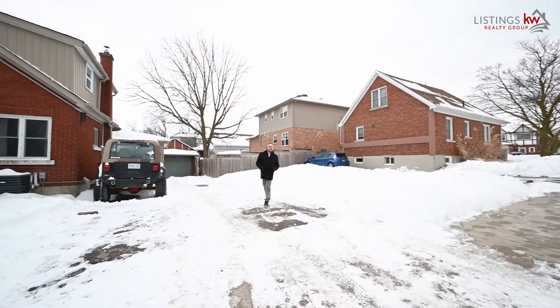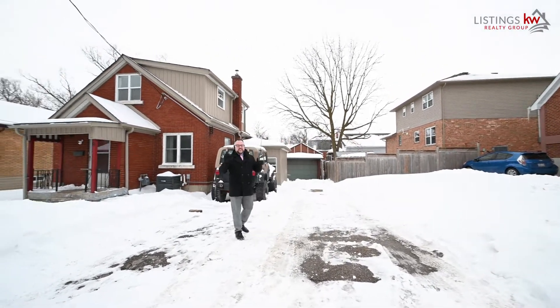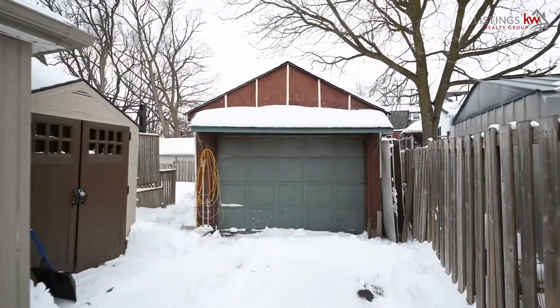As a real estate professional, I'm not doing my job if I don't call out this fantastic driveway space. Six-car parking with a seventh in the garage — you're going to love it here.